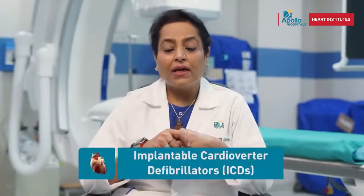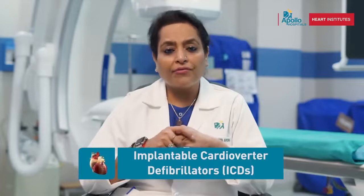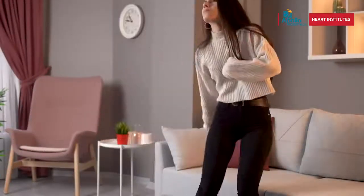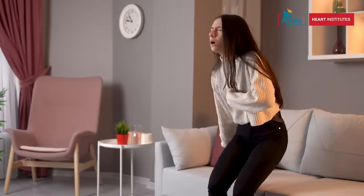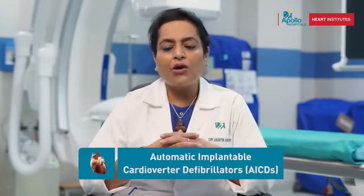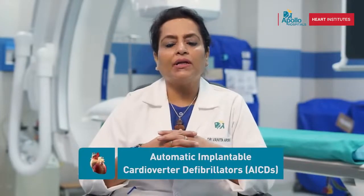Another device used in these patients is an ICD. ICD saves patients of heart failure from sudden cardiac arrest. Heart failure ke patients mein achanak heartbeat stop hona ya bohat zyada tez ho jana — 300 to 400 beats per minute — ye ek serious complication hota hai. Usko prevent karne ke liye, life ko save karne ke liye, hum implant karte hain ek AICD — automatic implantable cardioverter defibrillator.